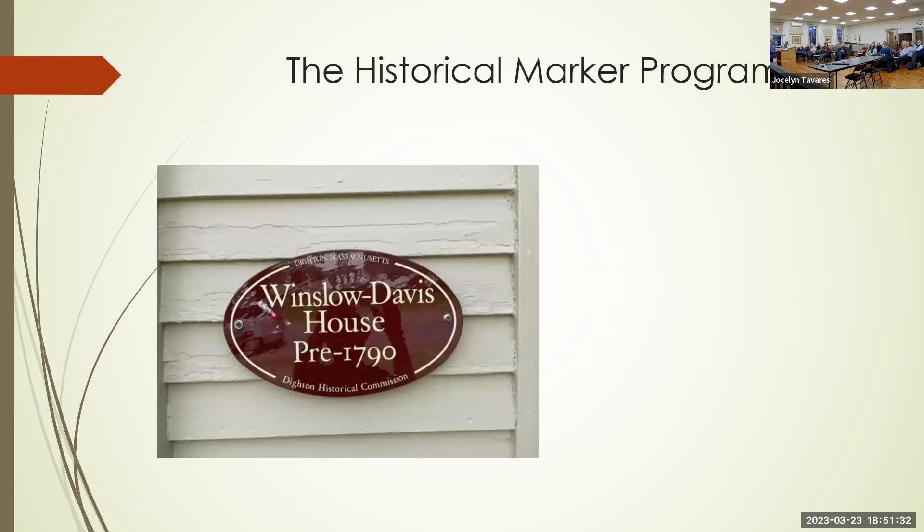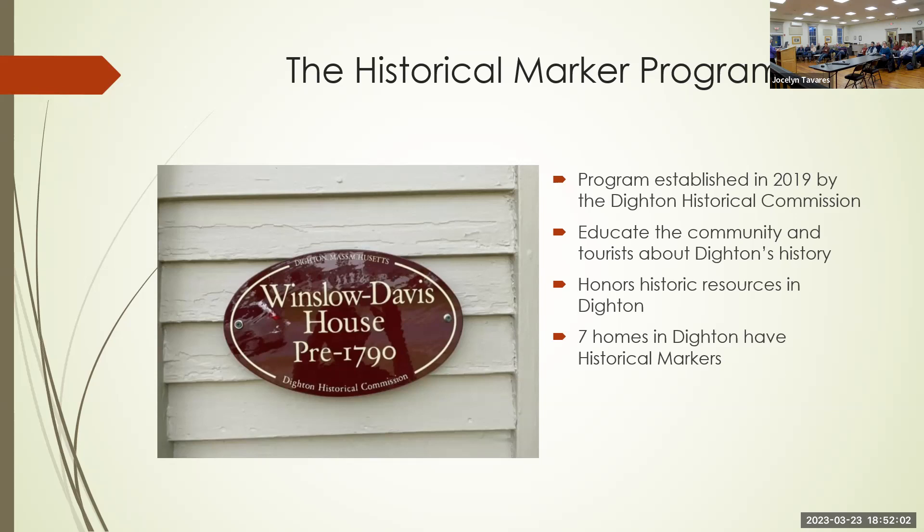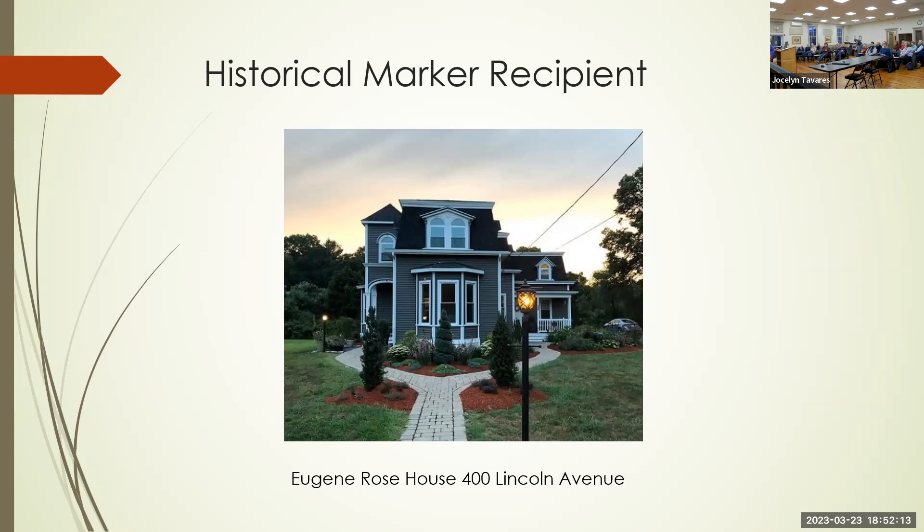The commission started our historical marker program, established in 2019. The Winslow Davis House was our first marker. We did this to educate the community and tourists about Dighton's history and to honor our historic resources. There are seven homes in Dighton that already have historical markers. Tonight, homeowners have come to talk about their houses. The first is at 400 Lincoln Avenue — the Eugene Rose House — and Rafa, the co-owner with Dan, is going to tell us a little bit about his house.